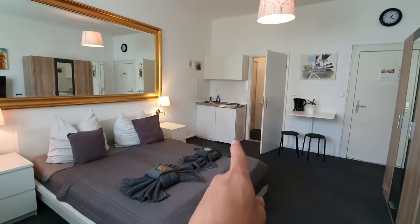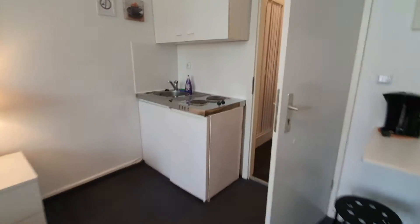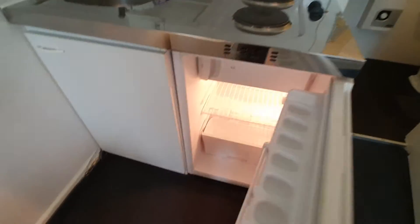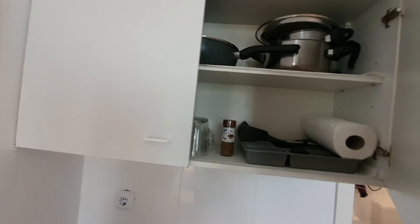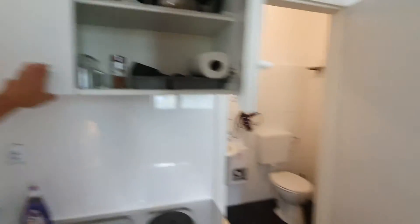Then you have the bathroom and a small kitchen. Here you have the stove, here you have the fridge with the freezer. Here you have the counter, glasses, pans and pots.